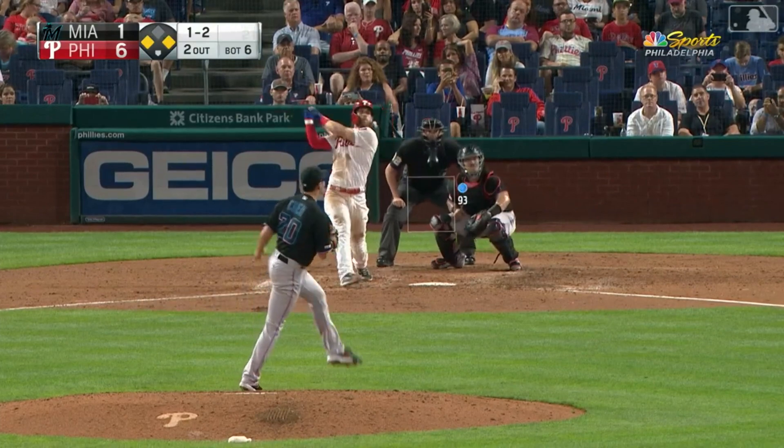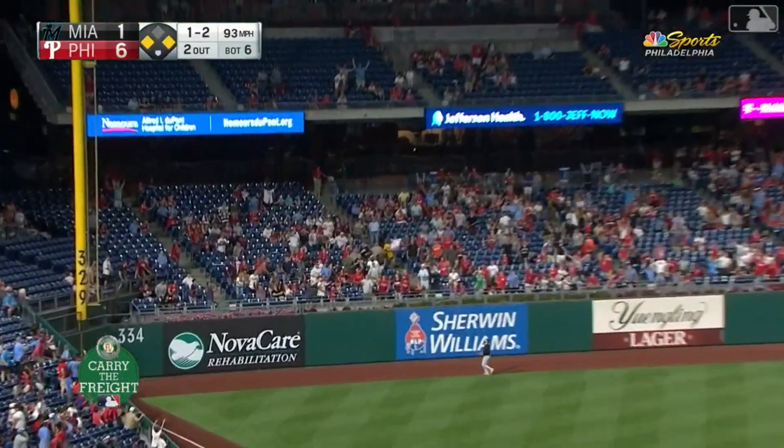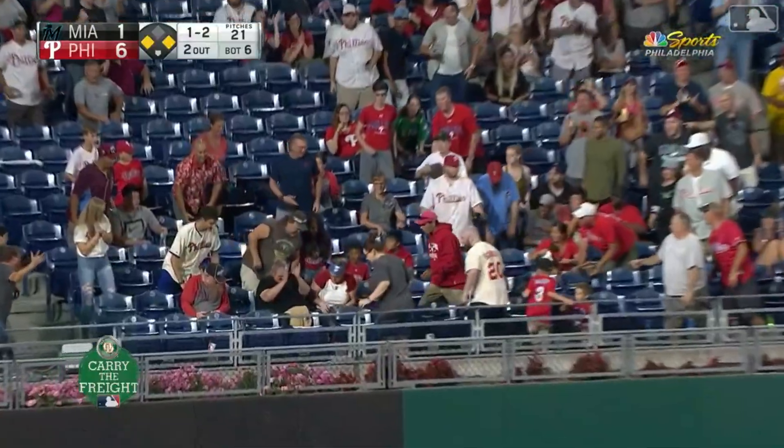It's a one-two pitch — swung on. Line drive to left field. Did he get it? Enough — he did it. That ball is gone. A three-run home run for Bryce Harper.